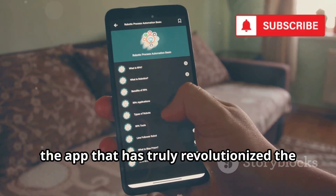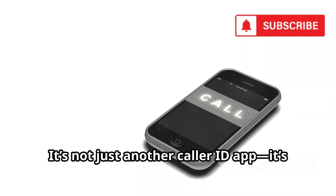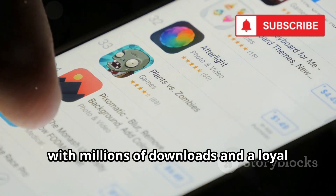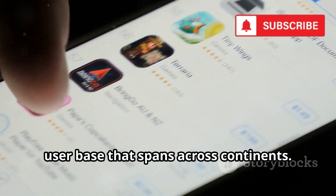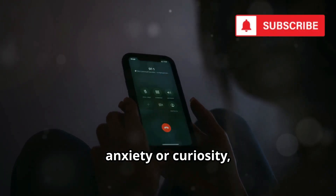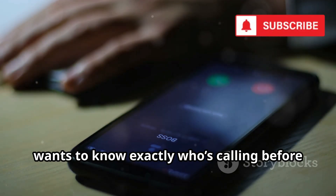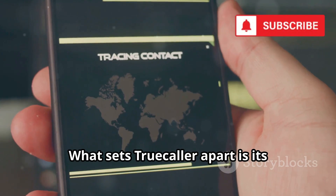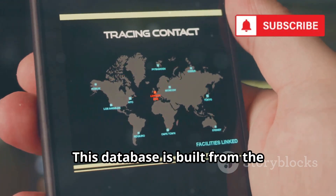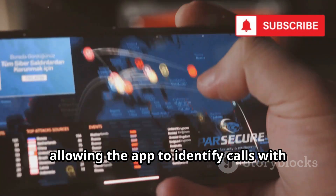Let's kick things off with Truecaller, the app that has truly revolutionized the way we handle phone calls in the modern world. It's not just another caller ID app. It's one of the most popular and trusted caller identification solutions worldwide, with millions of downloads and a loyal user base that spans across continents. What sets Truecaller apart is its connection to a massive, ever-growing crowdsourced database, built from the contributions of millions of users worldwide, allowing the app to identify calls with impressive accuracy.